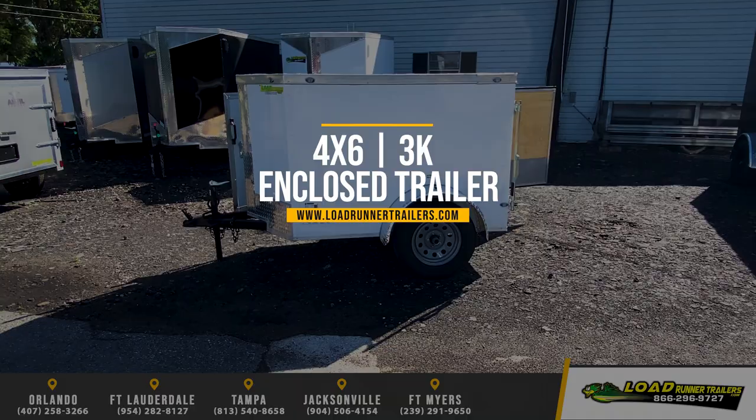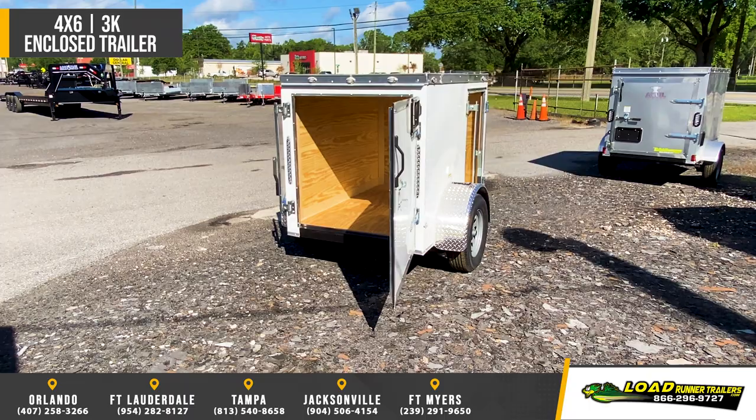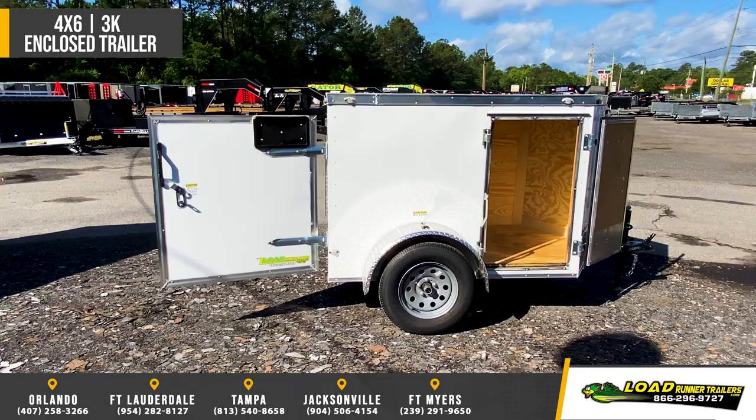Introducing the J&C 4x6 Enclosed Cargo Trailer. Standard features include a 3-inch mainframe, interior height of 48 inches, 3,500-pound straight axle with easy-lube hubs, 3/8-inch walls and 3/4-inch floors, and 24-inch on-center cross and roof members.